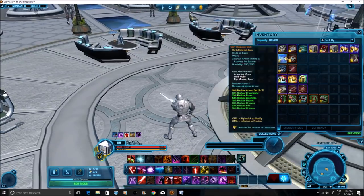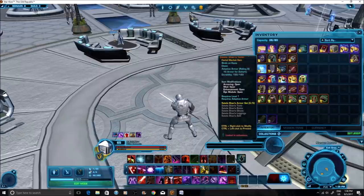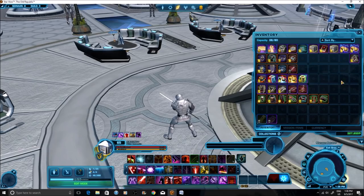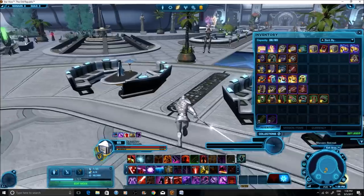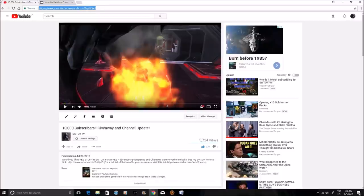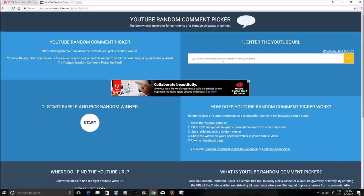Keep in mind one person will win each row - one person wins all the Sith Recluse stuff, one person wins all the cartel packs, and so on. Then we'll have 11 smaller prizes at the end. I'm going to jump into the YouTube comment generator, quickly copy the link, and we'll see how many entries we're choosing from. I wanted to do this giveaway live because the prizes are better so it's nicer to do something more special.